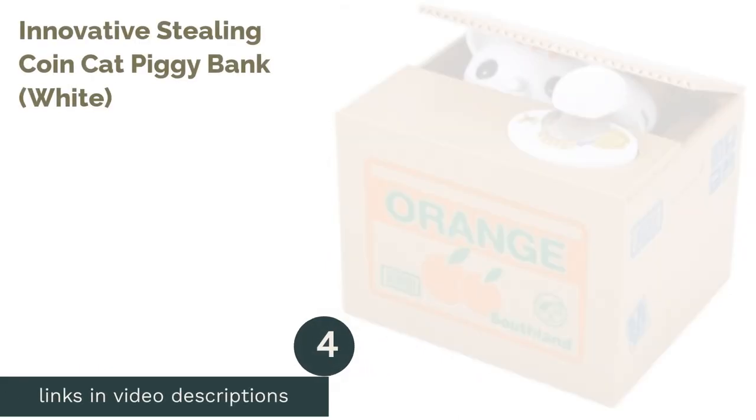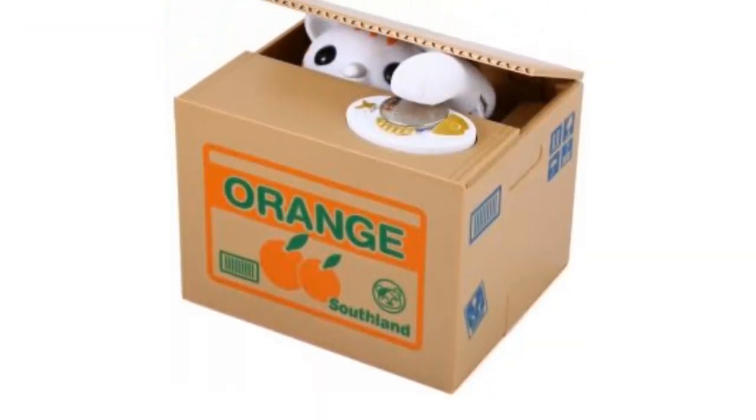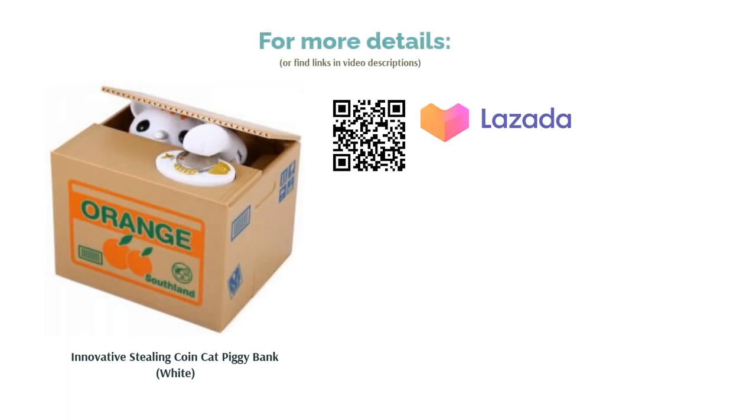The next product is the Innovative Stealing Coin Cat Piggy Bank in White. In case you've missed the rage on this cute mischievous kitten piggy bank, it's never too late to get one now. Gone are the days of boring old piggy banks — now your kids can save their money with this playful kitty bank, and it's also a cute decor item for the nursery.